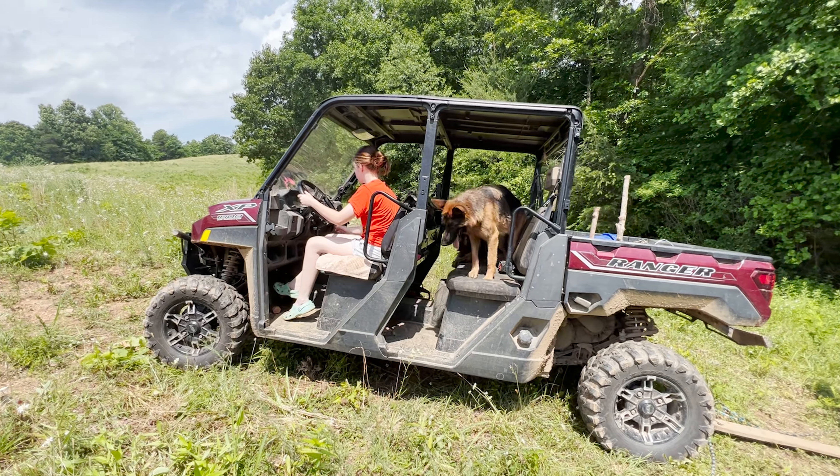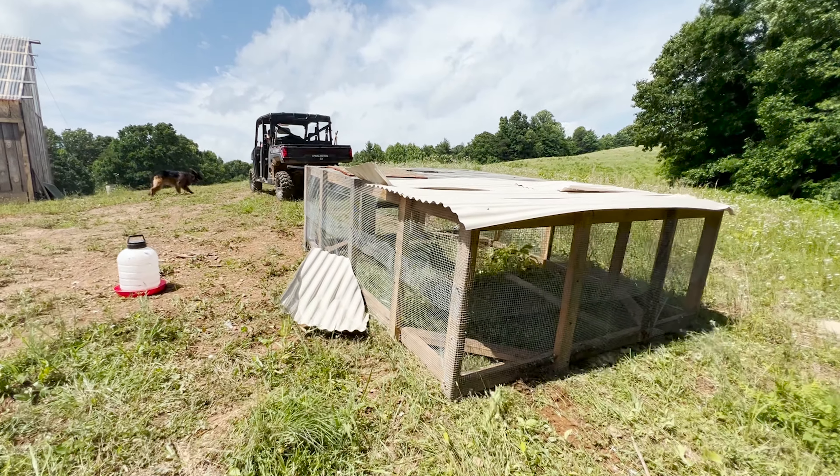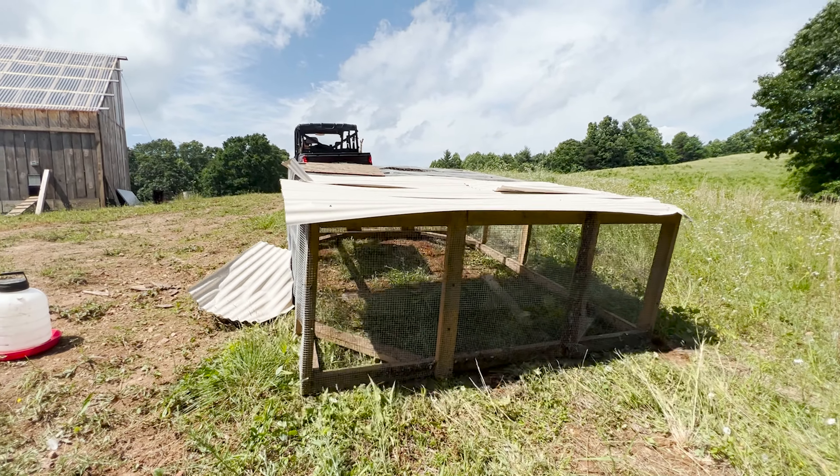I'm just going to drag it for the first time, nice and easy. If this wasn't in shambles before, it is now. Poor thing — thank God the chickens didn't get hurt.